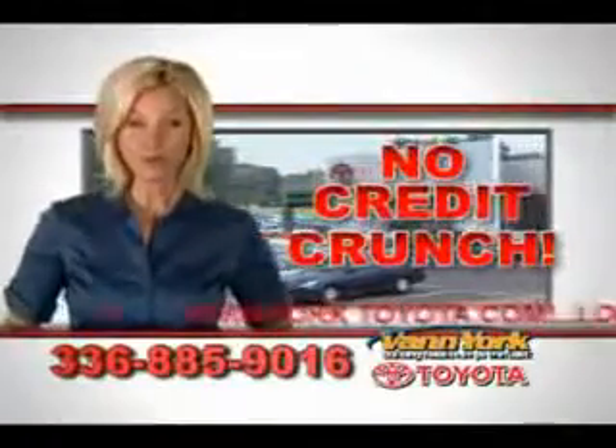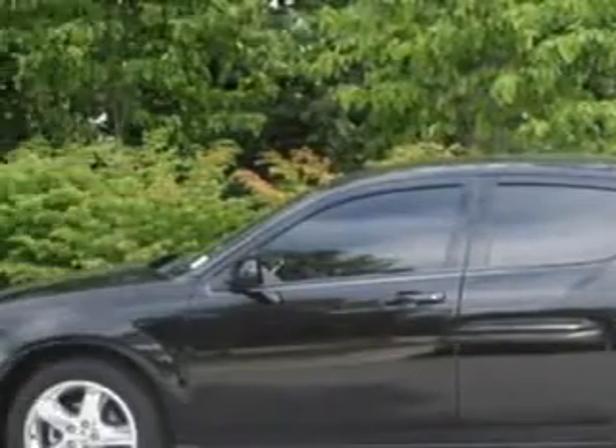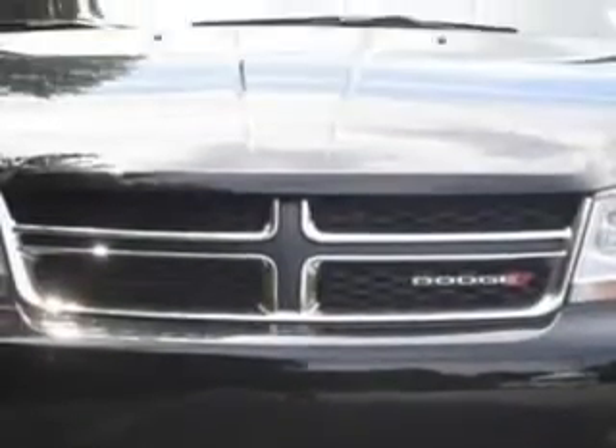There's no credit crunch at Van York Toyota — millions of dollars to lend. Check out this gray 2013 Dodge Avenger SXT, equipped with a four-cylinder engine and an automatic transmission.